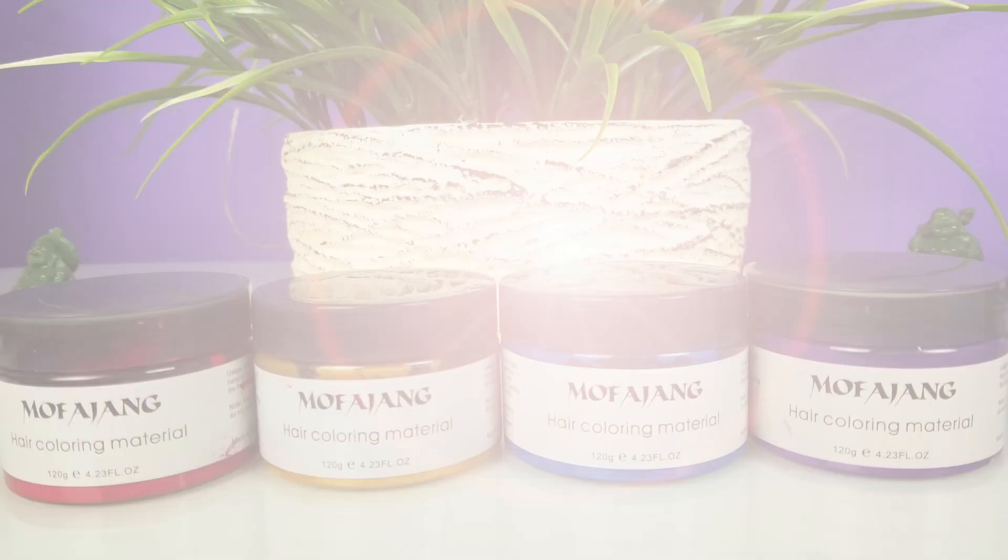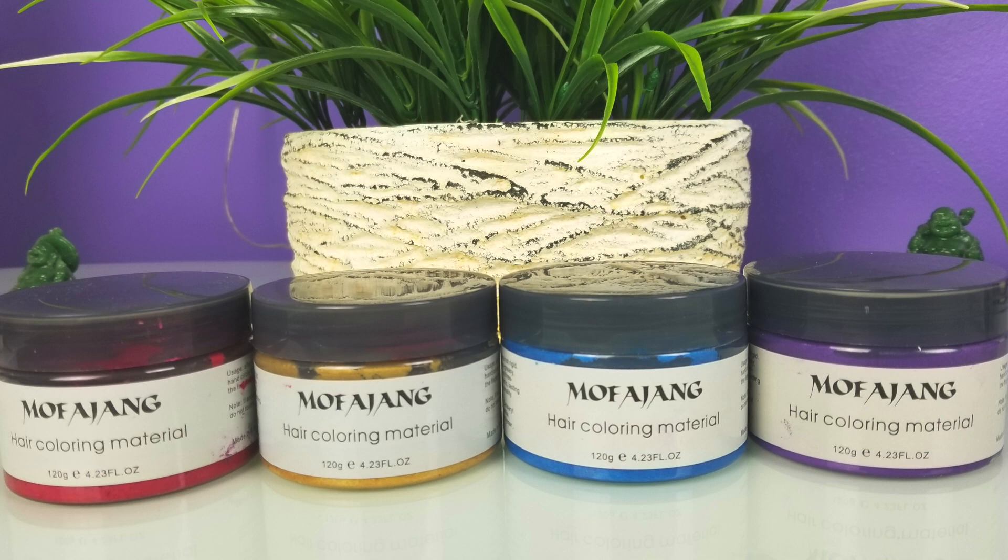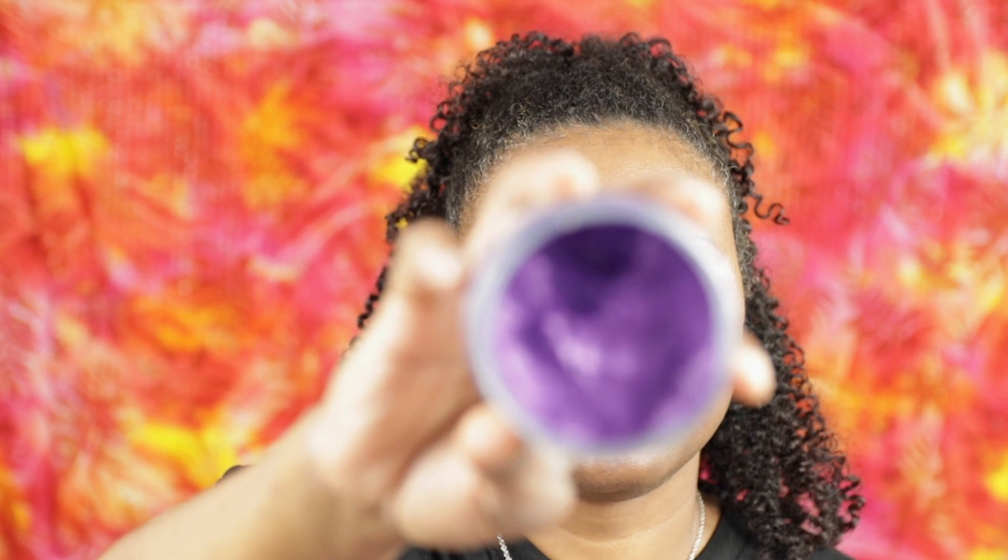The last product is more of a styling item — it's the Mo Fang Yang Hair Coloring Material, specifically the Hair Paint Wax. It smells really good, like a fresh scent. You apply it to wet hair and let it air dry. It didn't leave my hair crunchy or hard — my hair felt soft, the same as if I hadn't used it at all, and there was still curl definition.